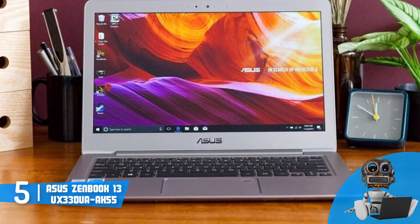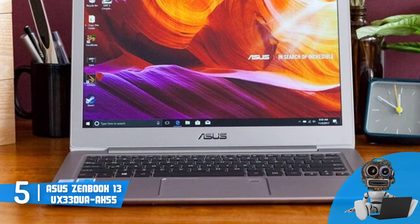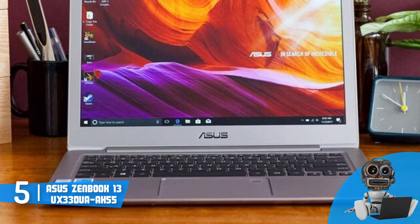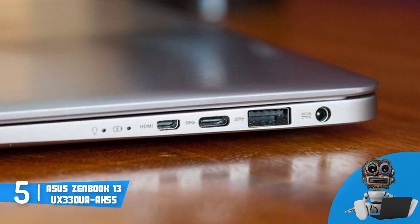From a design perspective, this unit features an aluminum construction that is finished in a brushed metal, and accompanied by concentric circles that are present at the top of the lid. When you see the laptop as a whole, it looks very handsome.